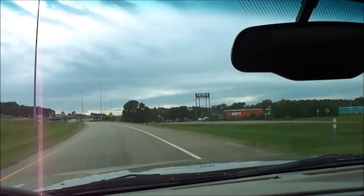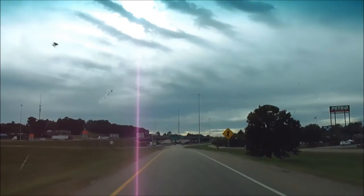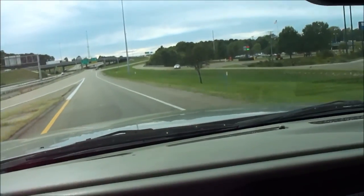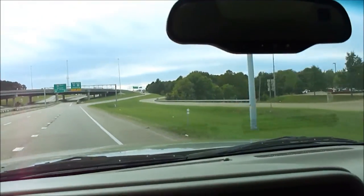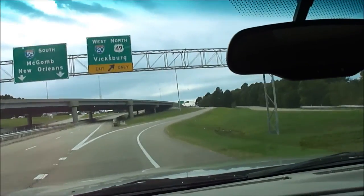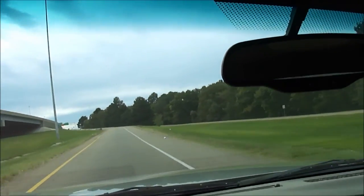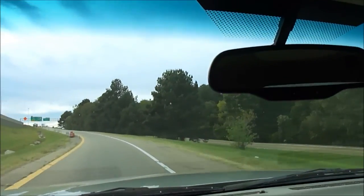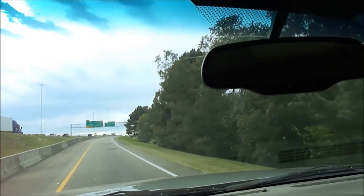We put a brand new set of center caps on it. When we bought it, we put a new windshield in, but it's got a little rock peck here and there — just something you can't avoid in Mississippi. One thing we do have is gravel on these country roads, and you get rock pecks on your windshield; it can't be helped. But we don't have rust or salt on the roads. This is a rust-free Mississippi truck.